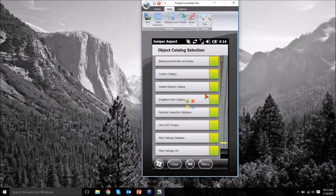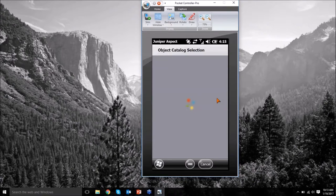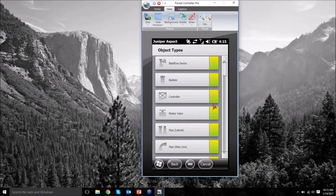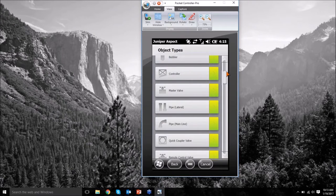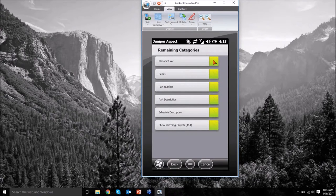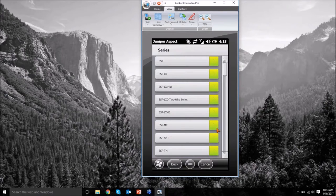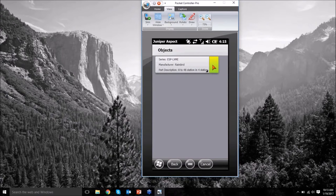The object selector pulls up a list of catalogs. The device comes with a bunch of catalogs but you're also able to edit, modify, and add to these really quite easily. I'm going to go into our irrigation parts catalog. Once you open up this parts catalog it gives you a list of different object types. As a simple example, let's go ahead and quickly map a controller — I'll search by series and look for one of those Rain Bird LX modulars and select that controller.